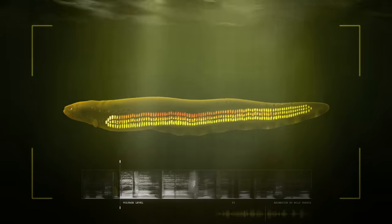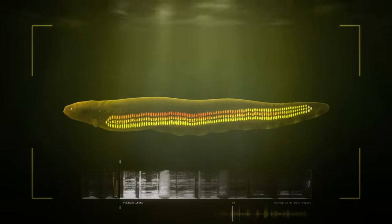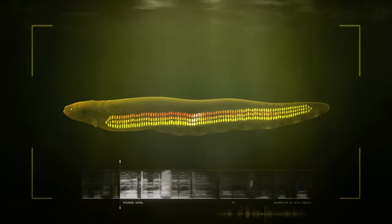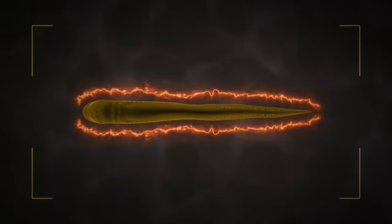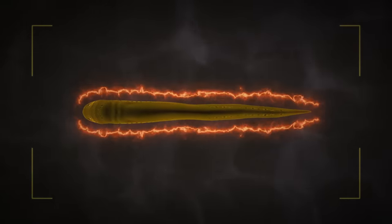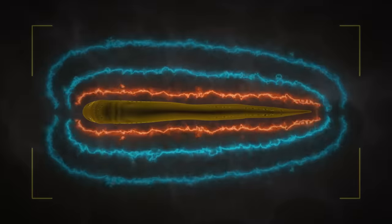Similar to the cells of a battery, the organization and stacking of these electrocytes allows a current of charged ions to flow through them, building current as it charges up. Electric eels also use the electrocytes in their Sac's organ to emit a steady stream of weak electric pulses, creating a field around themselves. This field is used for communication and active electrolocation — their way of seeing in their dark, murky environment.